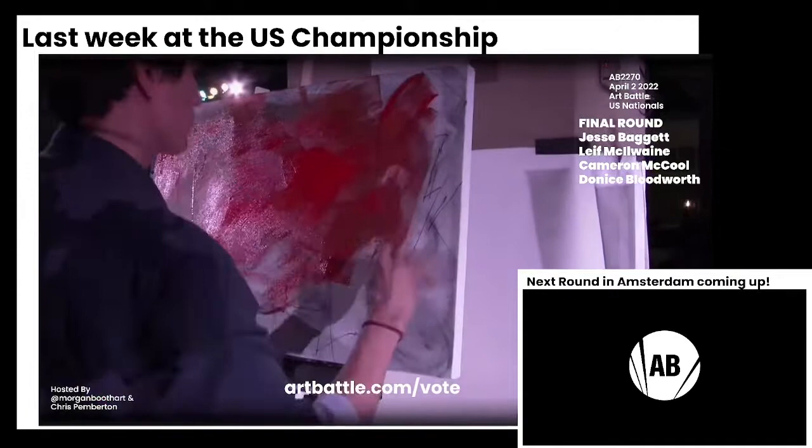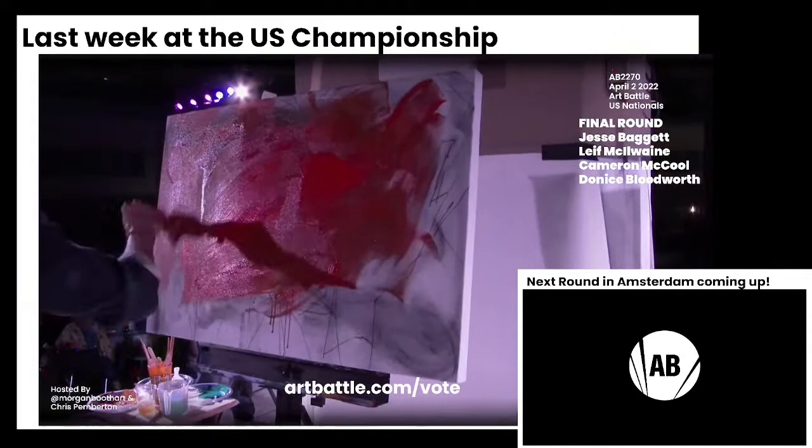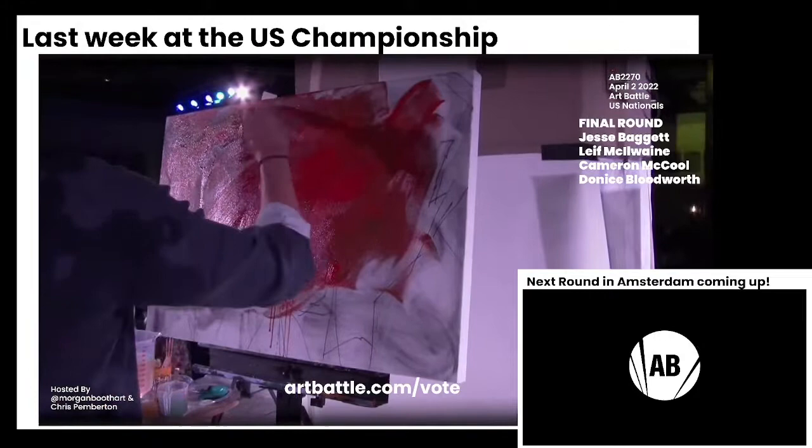Such performance. Something that can't be underestimated in art battle is the connection with the audience. It's not only what is the best piece — it's how the performance of the artist is connecting with the audience. Who's keeping the audience's attention?